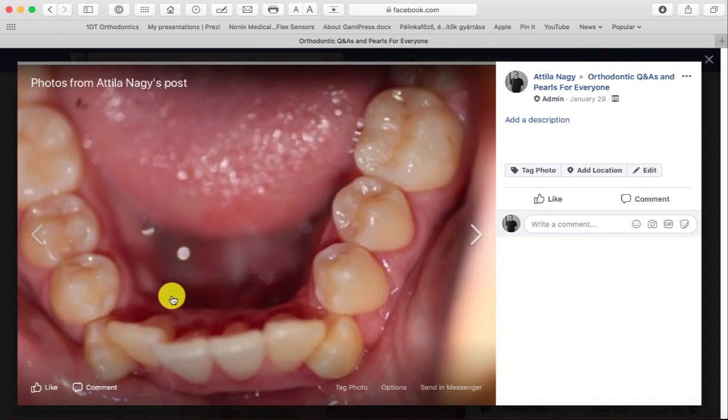Now if you look at the lower arch, you see pretty severe crowding here, and that's something that's going to be a determining factor. On this side you get two millimeters of space, but you've got a blocked-out canine on both sides, so there's easily five millimeters of crowding here. Probably another one or two here — that's about six or seven — and another five here. That's about twelve millimeters of crowding on the lower arch.